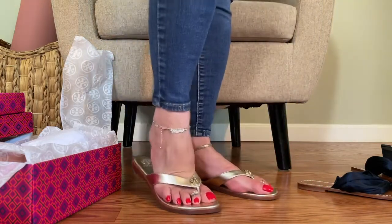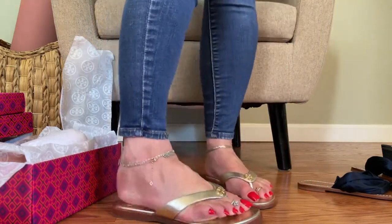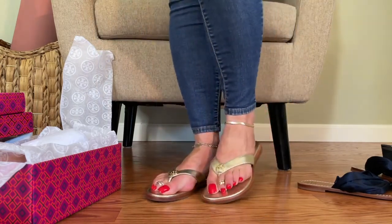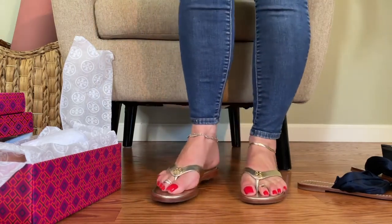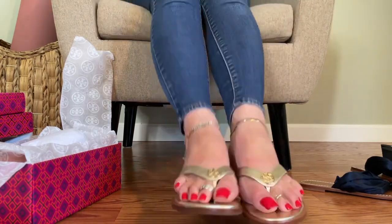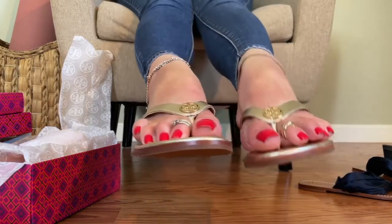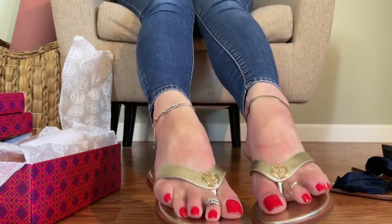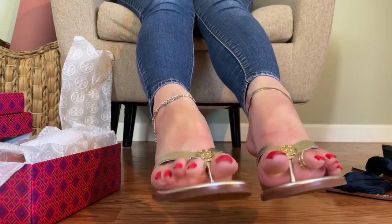These have just the slightest bit of padding in them. I feel like the insole is going to mold to my feet really nicely. What do you think? I love gold shoes. I think these are beautiful.